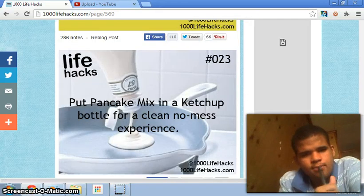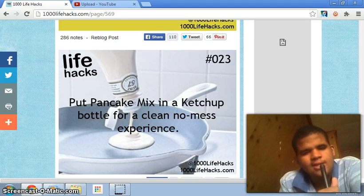Number twenty-three: put pancake mix in a ketchup bottle for a clean, no-mess experience. Okay — why? Just why? That was number 23.